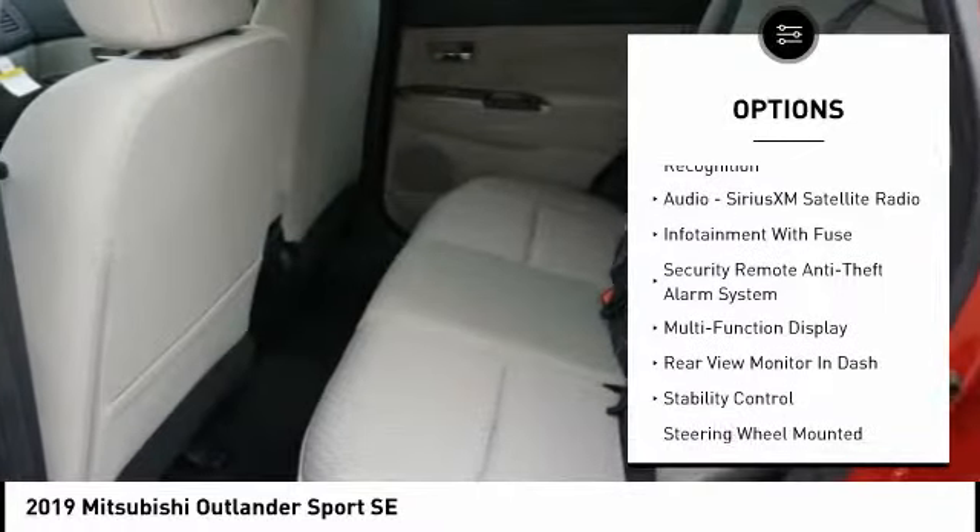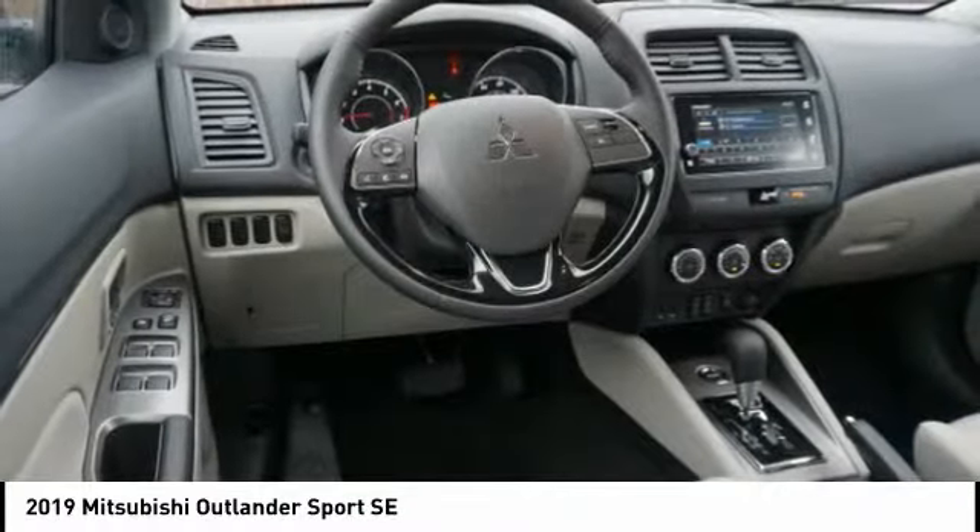Anti-lock braking system, air conditioning, alloy wheels, power steering, driver airbag.